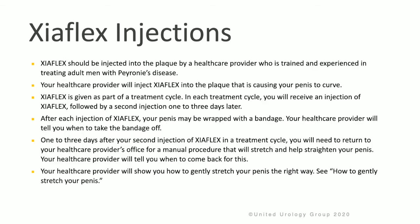Zyaflex should be injected into the plaque by a doctor who is trained and experienced in treating adult men with Peyronie's disease. Your doctor will inject Zyaflex into the plaque that is causing the penile curvature. Zyaflex is given as part of a treatment cycle. In each cycle, you will receive an injection of Zyaflex, followed by a second injection one to three days later.